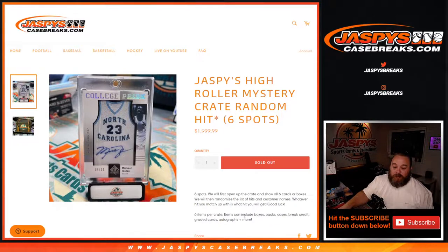Six items for the crate. Items can include boxes, packs, cases, break credit, graded cards, autographs, and more. Highlighted by this Michael Jordan SP Authentic from 2011-2012 or 2012-2013 — we'll take a look and see. Autographed, nine out of ten, North Carolina College Pride manufactured patch.